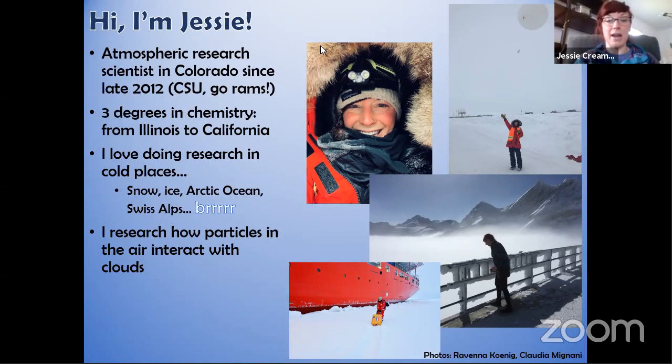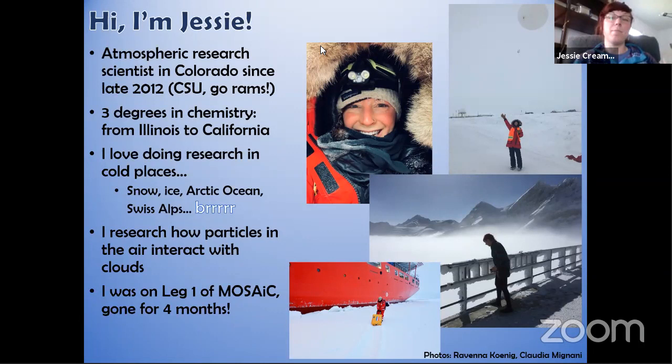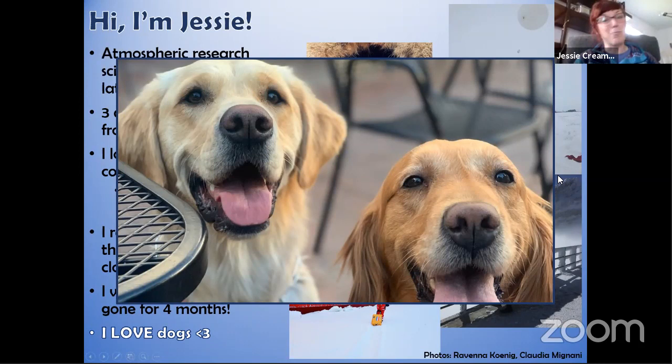My research focuses on tiny particles in the air — little bits of material you can't really see with your naked eye — and how those interact with clouds. For this MOSAiC expedition, I was present as a participant during the first leg, gone for about four months starting in mid-September of last year. On a non-scientific note, I absolutely love dogs. These are my two golden retrievers, Whiskey and Montana — they may interrupt me since they're running around outside.